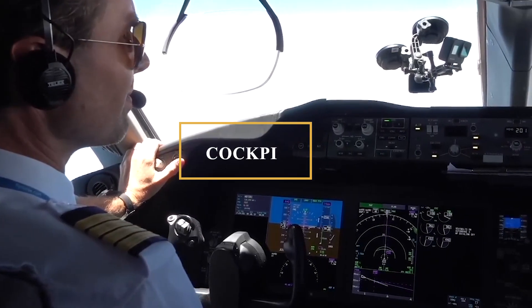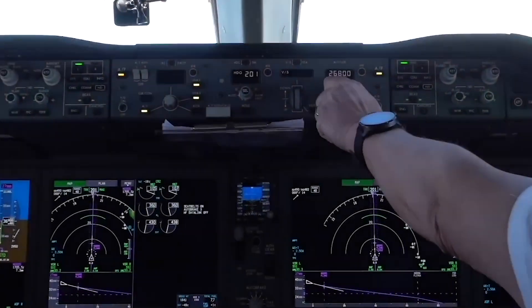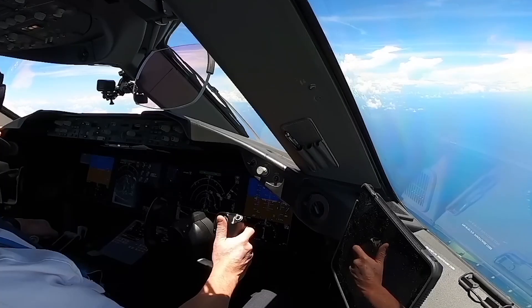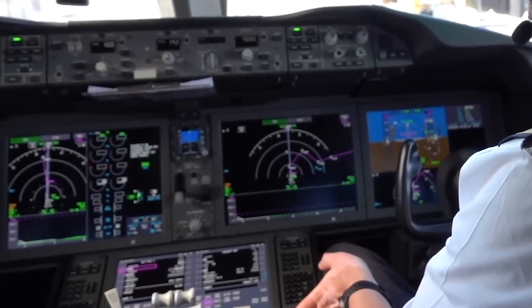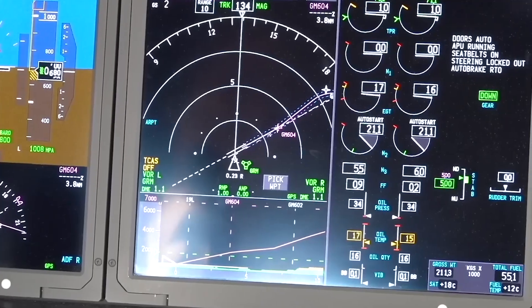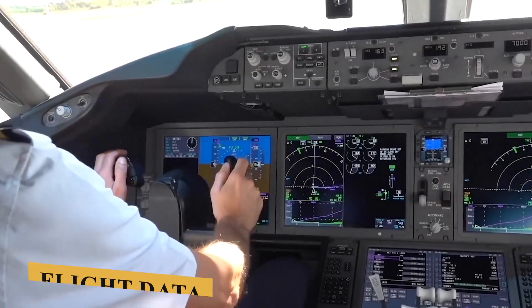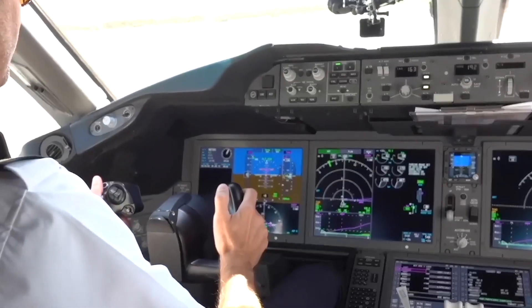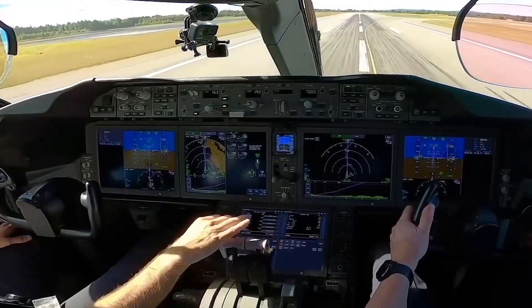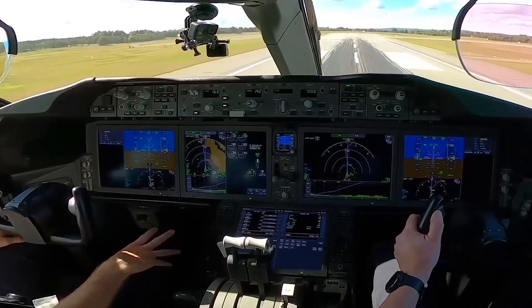The flight deck prioritizes intuitive operation, enhanced situational awareness, and reduced pilot workload. The layout is a significant departure from older generations, incorporating large, customizable, multifunction displays that provide pilots with a comprehensive overview of flight data, navigation, and system status at a glance. These displays are engineered to adapt to a variety of flight situations, ensuring that critical information is always front and center.